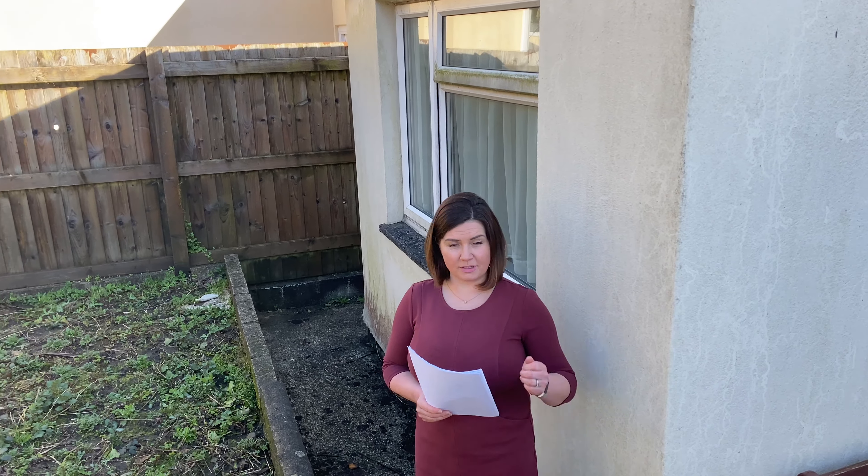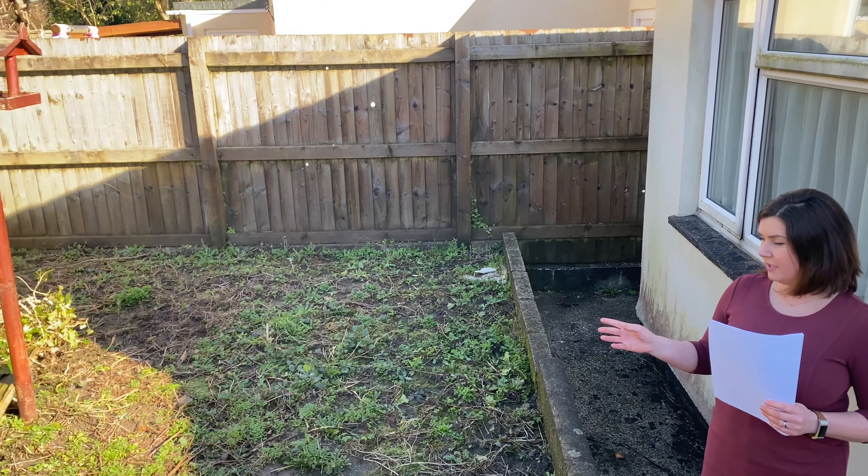And now we're in the garden. As you can see, it needs a bit of TLC, but it's now midday and you're getting a bit of the daytime sun.